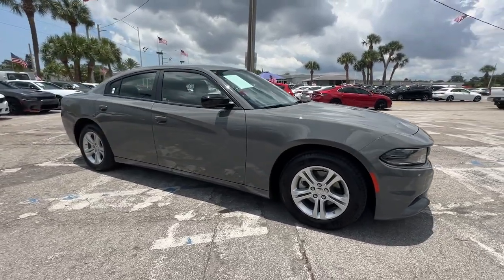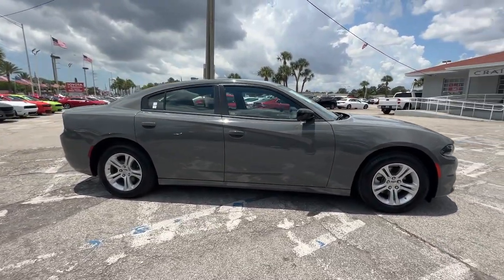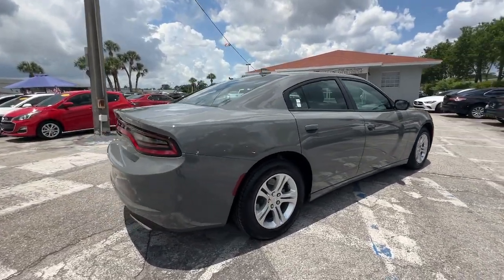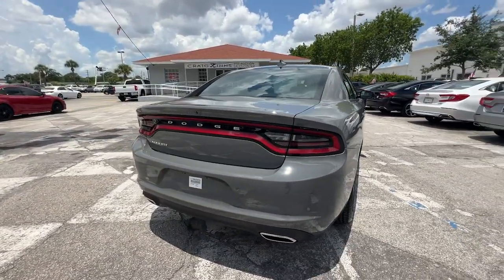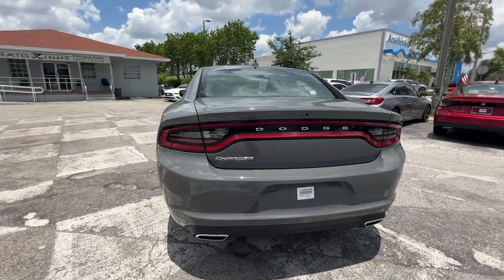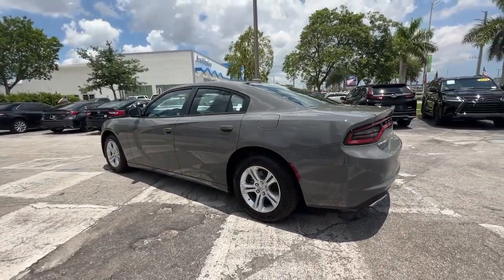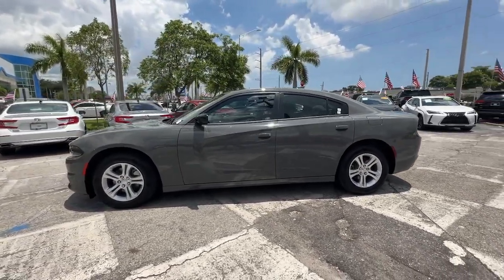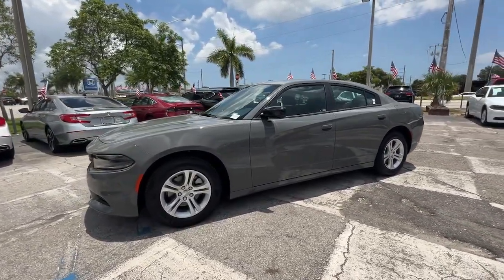You will be amazed by this 2023 Dodge Charger. This vehicle is an outstanding buy with fewer than 5,000 miles on the odometer. The Charger's advanced design lets you tap into seriously savage performance when you want it and save fuel when you don't. With four doors, it's a family-friendly muscle car that's surprisingly versatile.